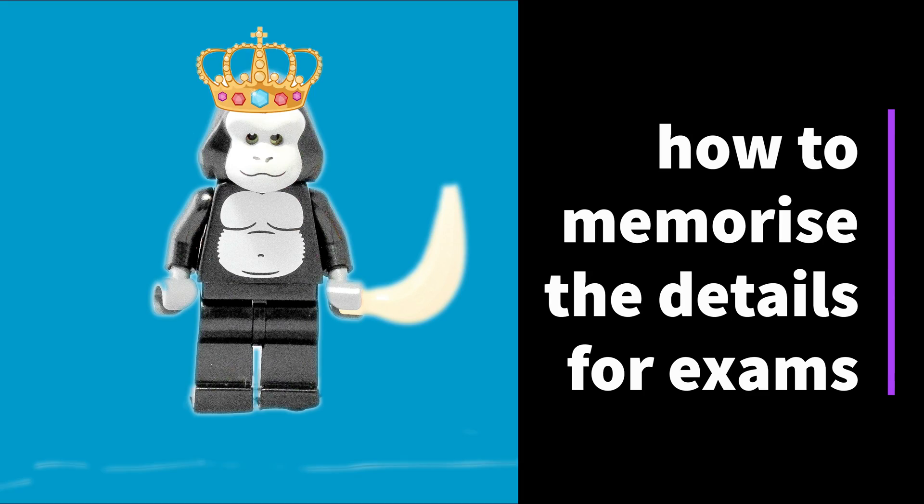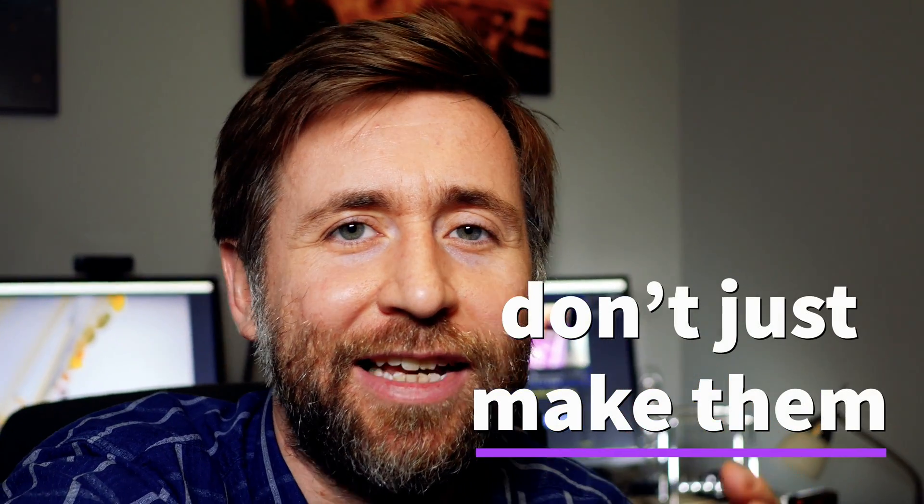I have a question for you guys. Do you make revision cards and do you find them useful? If you make flash cards, make sure you do use them as well, because I have a sneaking suspicion a lot of people make them and they think that's the revision task.